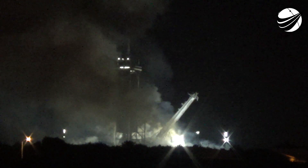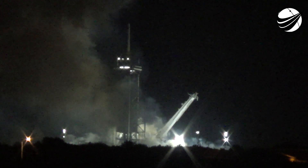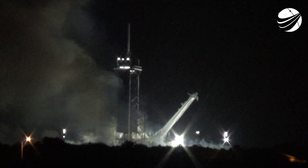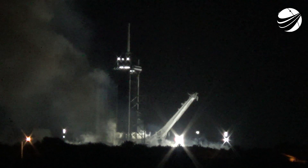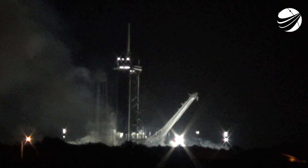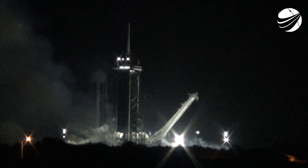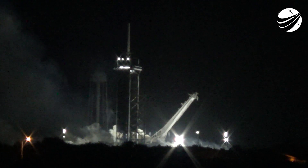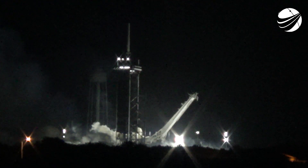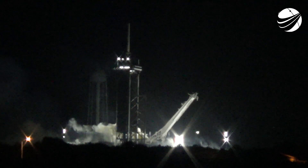Stage one landing leg deploy. Stage one landing confirmed. And that is the 90th successful landing for an orbital class rocket and the very first for our new drone ship, A Shortfall of Gravitas.